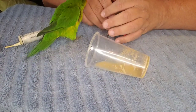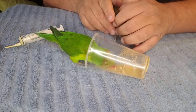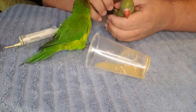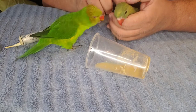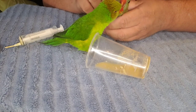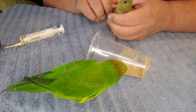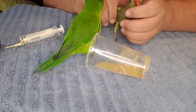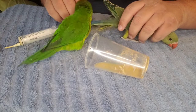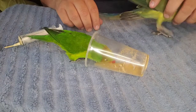She knocked the cup over — I knew she was gonna eat that! Lorries have what's called a brush tongue. Their taste buds are elongated on the tips of their tongue and they use that like a paintbrush to pick up nectar out of flowers. So they eat a liquid diet, and consequently they have a liquid poop, so they don't make good pets for absolutely everybody.